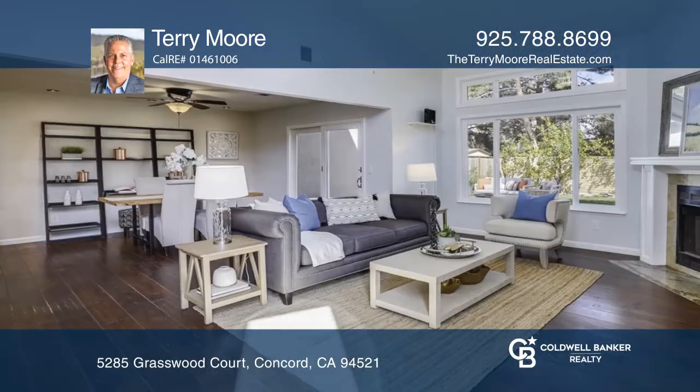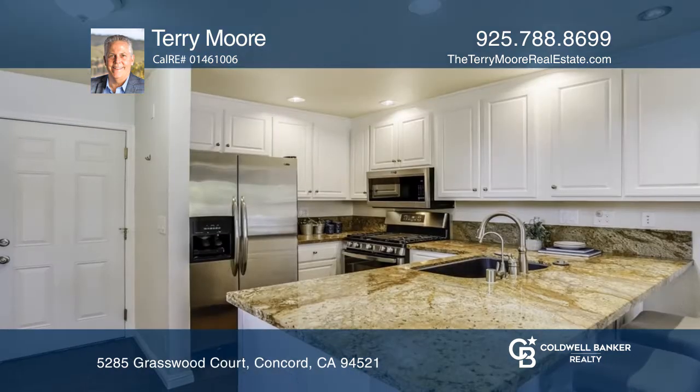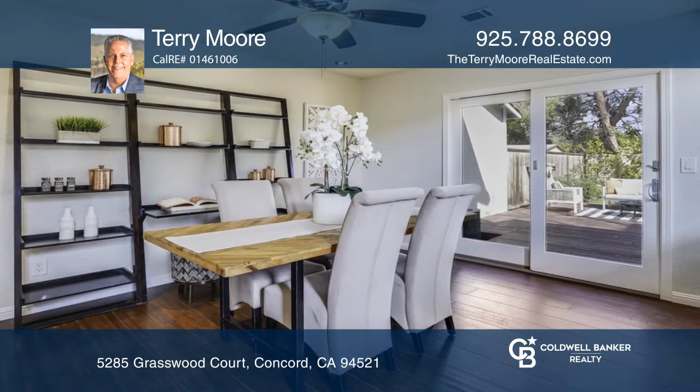This charming three-bedroom and two-and-one-half bath home features bamboo flooring and a first floor that has an open floor plan with vaulted ceilings. Relax in the front room that offers large windows and a cozy fireplace.